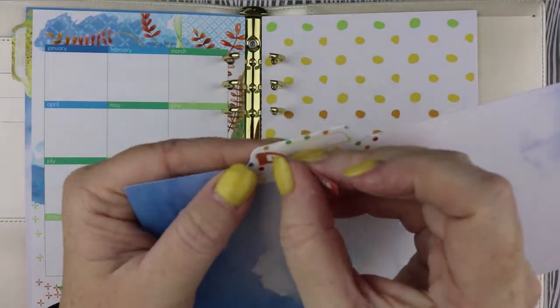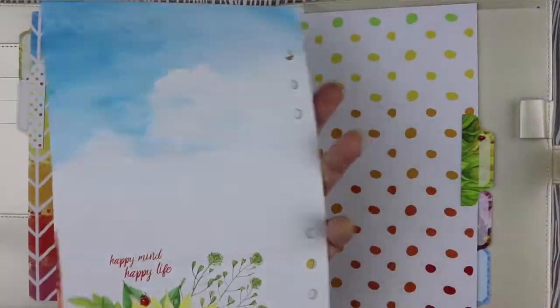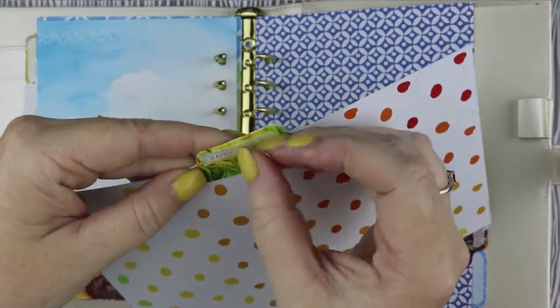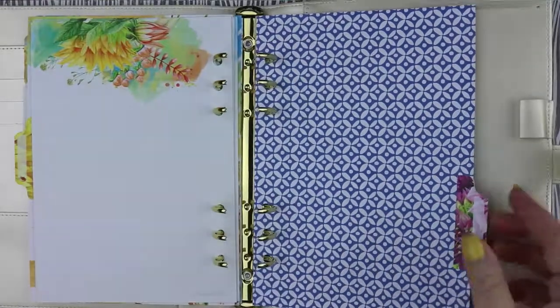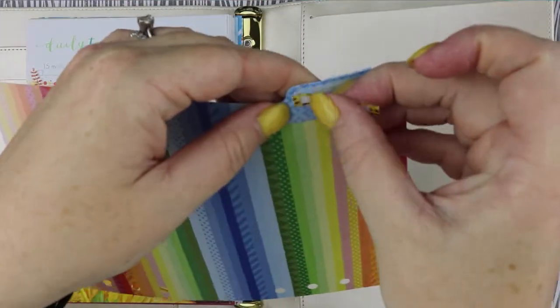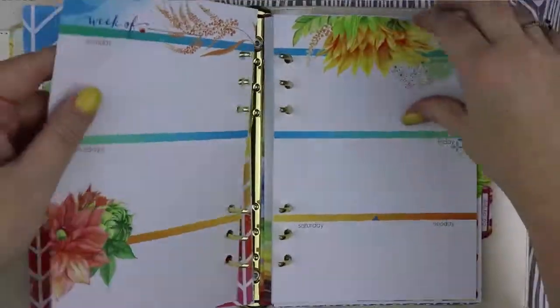The second tab is where I like to put the week on two pages, so I usually do the 'hello whatever the month is' tab, which I'm so happy to say they included this month. My week on one page inserts live behind the third tab and I like to use those for journaling, so I make my own tab labels that say 'random thoughts' and I always include those with all the date kit orders from my shop. The fourth tab is home to my daily to-do section, and the fifth tab is my notes section, which I just transfer over from my previous month's planner each month.